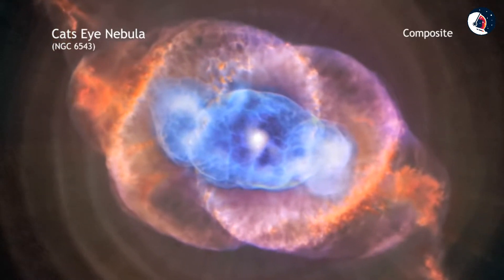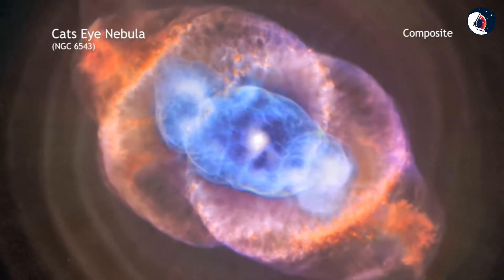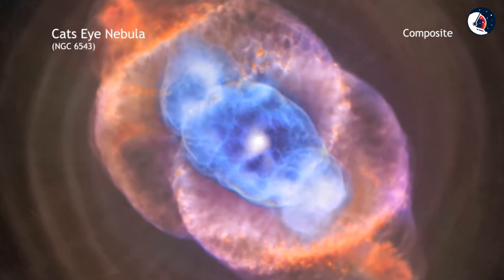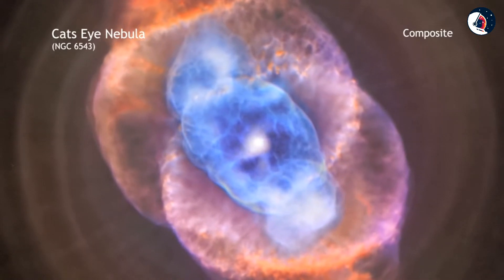In this phase, a star sheds some of its outer layers. A fast wind streaming away from the hot core rams into the ejected atmosphere, pushing it outward and creating the graceful filamentary structures seen with optical telescopes.